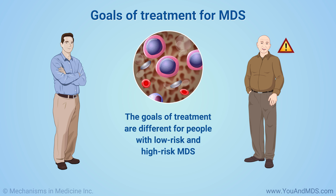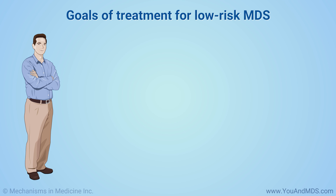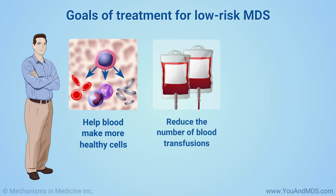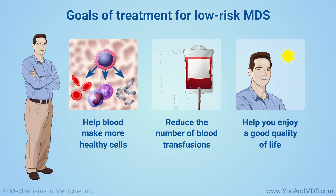The goals of treatment are different for people with low-risk and high-risk MDS. If you have low-risk MDS, the goals are to help your blood make more healthy cells, reduce the number of blood transfusions you need, and help you enjoy a good quality of life for as long as possible.